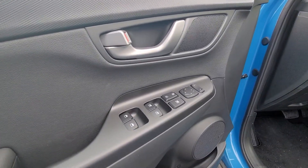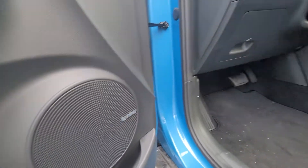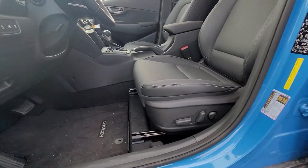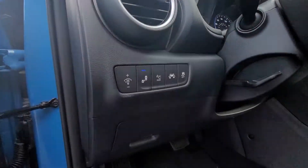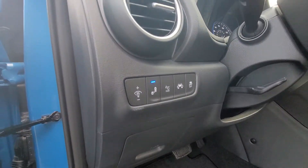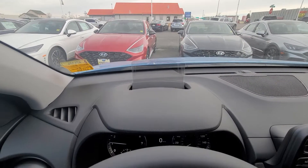Coming to the interior: power windows, Infinity sound system, power seats with real leather controls, as well as a nifty heads-up display.